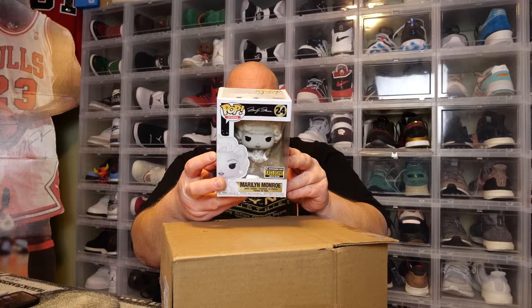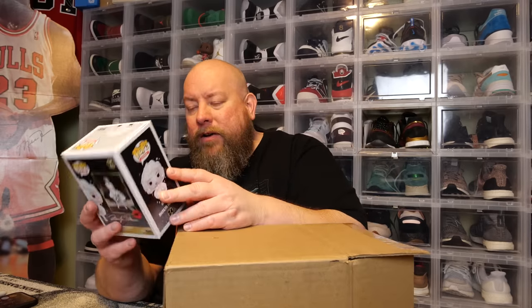There are two pops today I'll be giving away for totally free during the auction. Next pop — Marilyn Monroe! Black and white, Entertainment Earth exclusive. That's a cool one right there. I'm digging that.